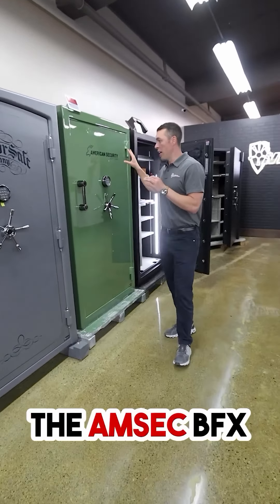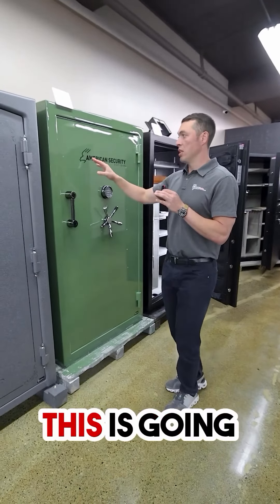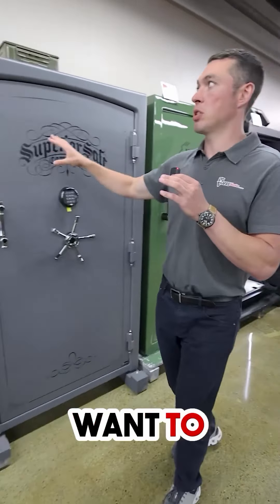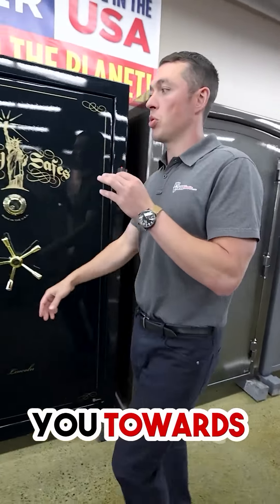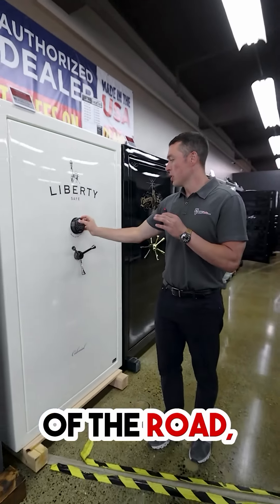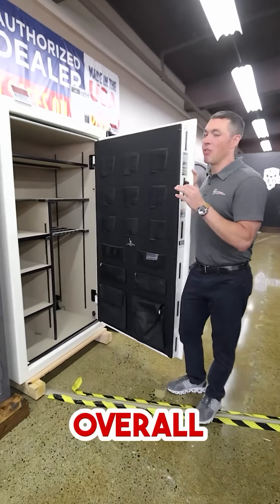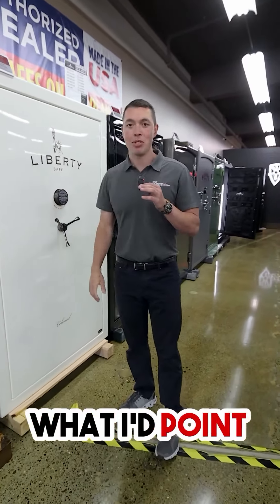If you wanted to go one step up, I'd say go with the AMSEC BFX 7240 or 7250 — a little bit bigger, a little bit more security, a little bit more fire protection. And then one step down, if you didn't want to spend quite as much as the Master, I would point you towards this Colonial — good middle-of-the-road, 75-minute fire rating, U.S. built. This will get you by. But again, I think with the overall value, that Superior Master 50 would probably be your best bet. So that's what I point you towards.